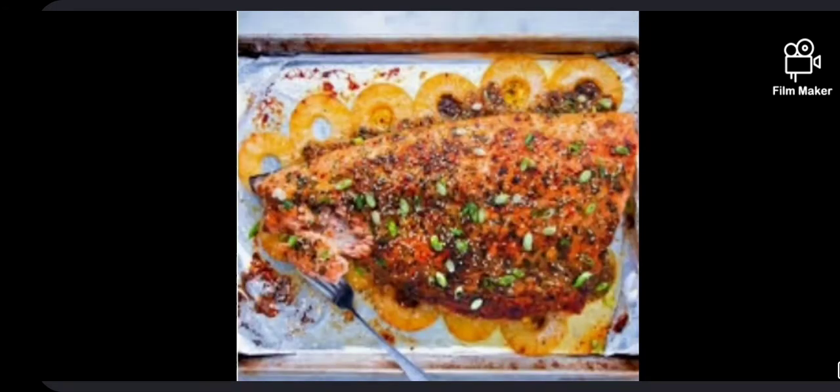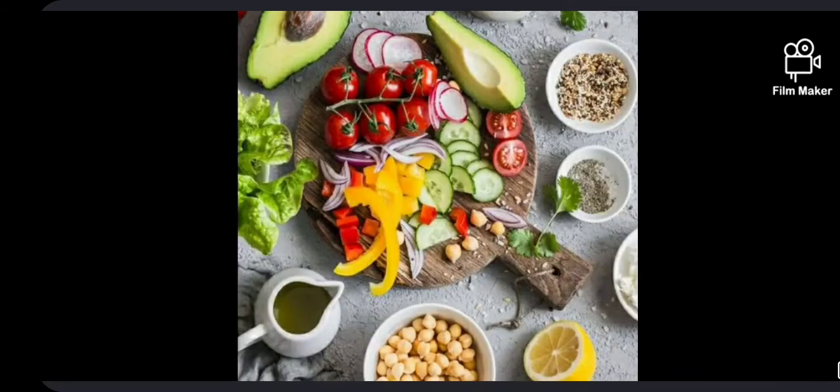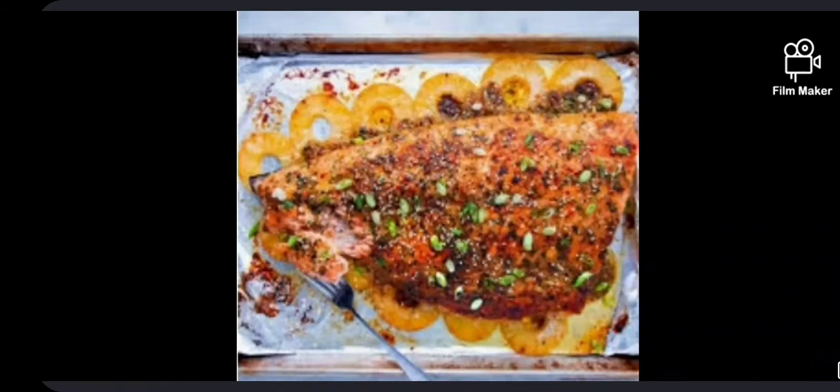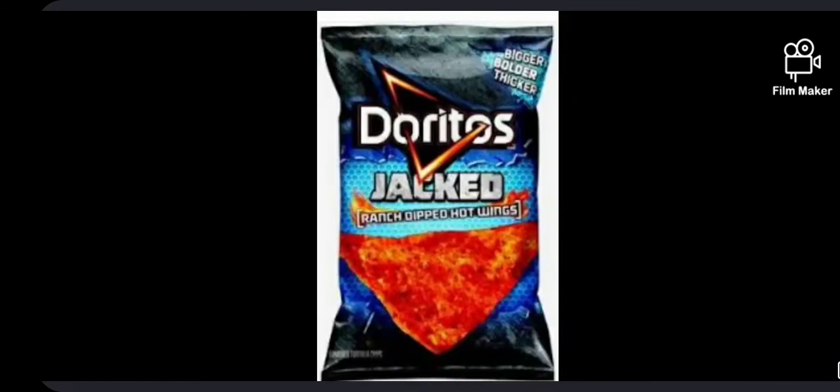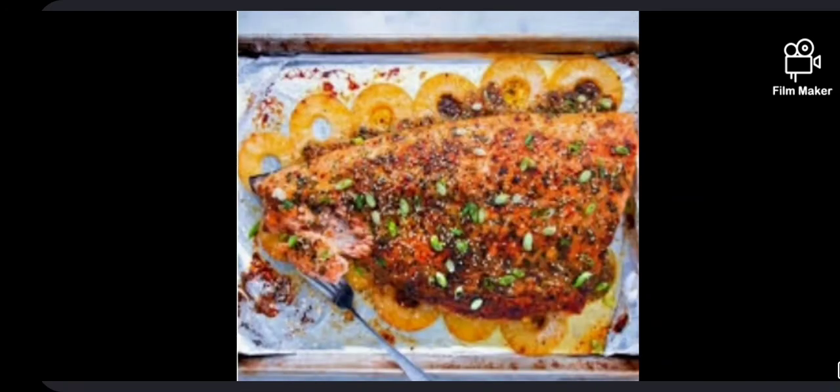Cut fruits, vegetables and cooked food should be kept covered. A lot of food gets left over after weddings and other parties. We should give away that food to the poor and needy people.